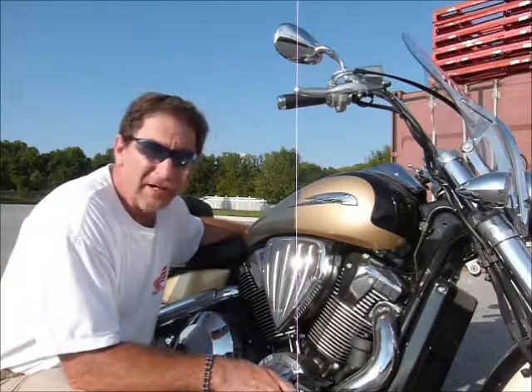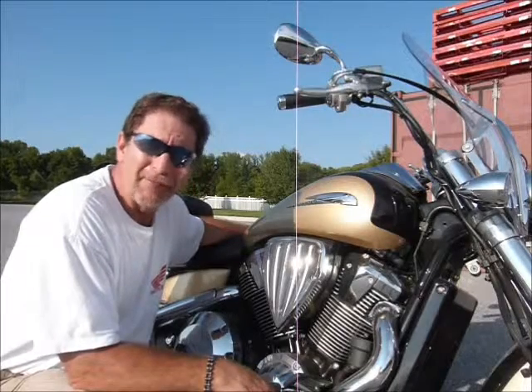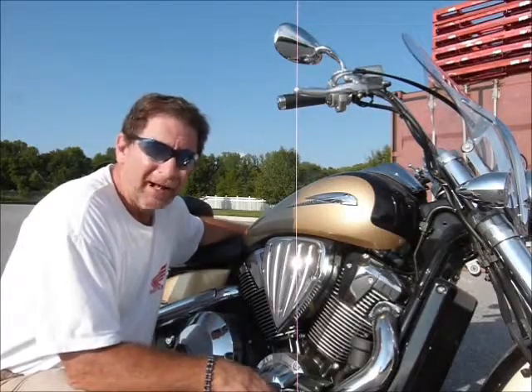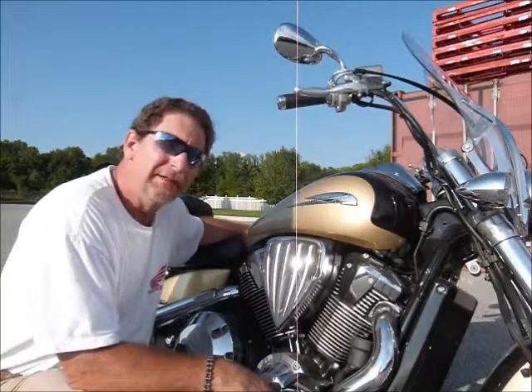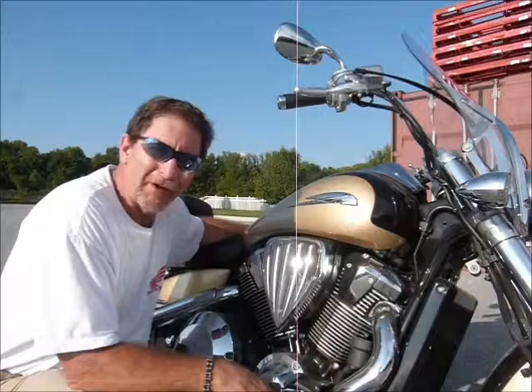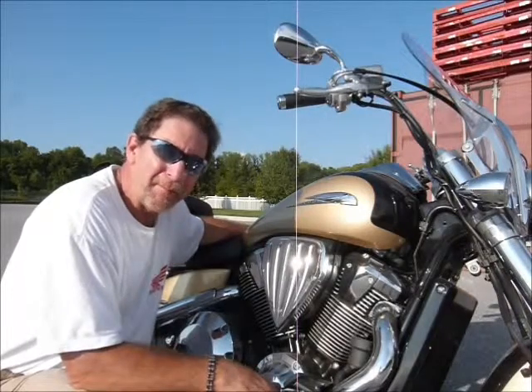If you'd take a suggestion from me, it would be to get down here and buy this bike before it's gone. I'm sure you'd be pleased with it — it's just in very wonderful shape. Come down and talk to one of our guys as soon as you can and get in on a great buy.